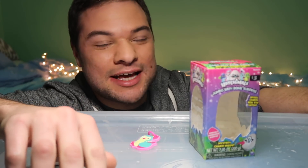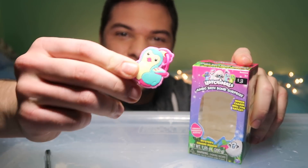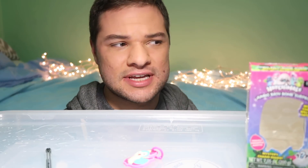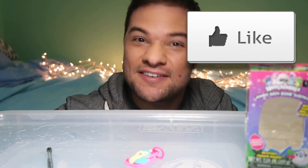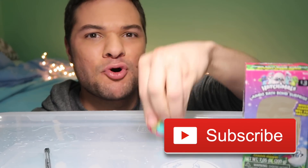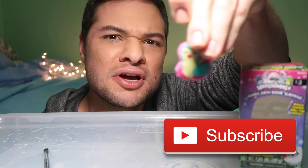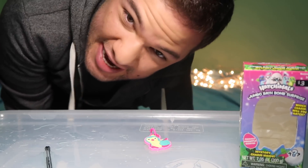So that was the Hatchimals Jumbo Bath Bomb Surprise, which contained this little Hatchimals charm. I kind of like it better dropping it into a tank like that than into an actual bath, because seeing it from the side is kind of cool and interesting anyway, so I think we nailed it. What do you guys think? Let me know in the comments. And if you're into these bath bomb videos, I've seen tons of them — I can get more. Give this video a big thumbs up if you'd like to see more. It really helps me out and supports this channel a whole lot. And if you're new here, I would love to have you click that subscribe button so that you never miss new videos from me every single week. Thank you all so much for joining me and hatching an egg in the bath with me. I will see you next time.